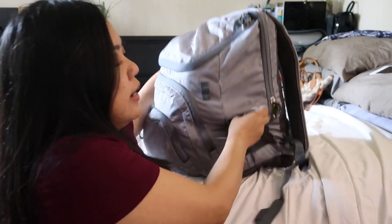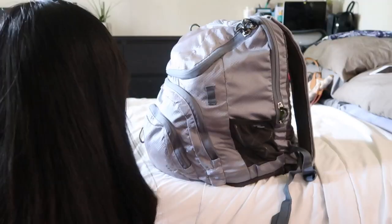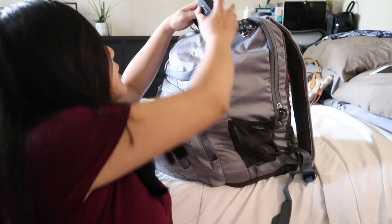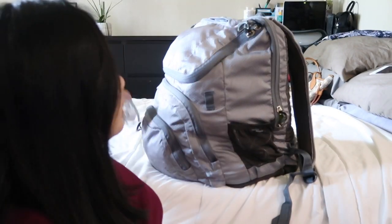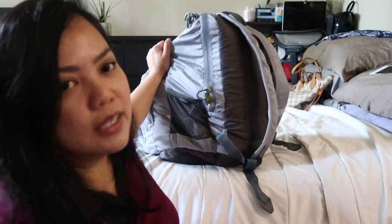At the side, I have my charger so I can charge somewhere if I need to. I'm also going to bring my extra power bank — this one is from Anker. I also have my camera charger and my laptop charger. So the backpack is already full.